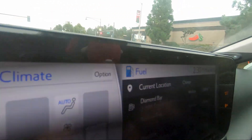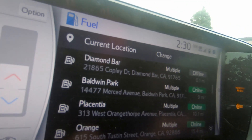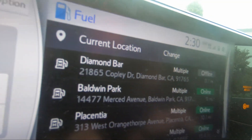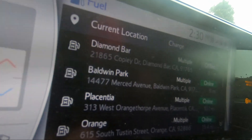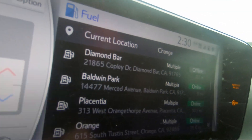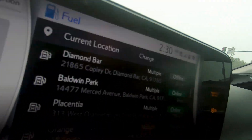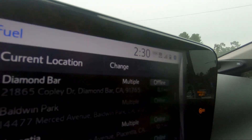We're headed to Pechanga and we're trying to get some hydrogen before we go. It's about 70 miles or so. We tried to go to Diamond Bar but the station has been down for a couple days, so we're going to Placentia to fill up and then head over. A detour for sure, but this is what you have to live with when you have a hydrogen car.